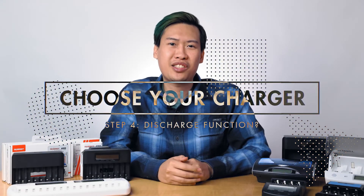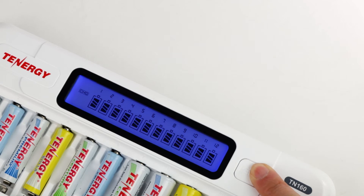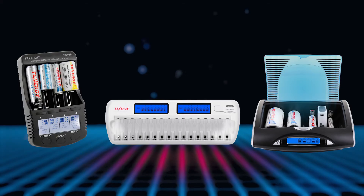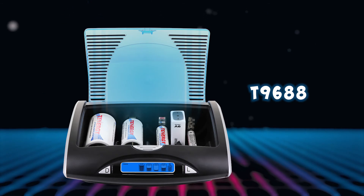Another thing to consider is whether your charger has a discharge function. As its name implies, it discharges your batteries down to zero percent. This is a good feature to have but not required in most cases. One example where you'd want it is with NiCad batteries, which are prone to memory effects — by fully discharging and recharging them, you can help alleviate the memory effect. Another example is batteries that have been sitting unused for a while; discharging and recharging them will recalibrate them to work at their original capacity. Chargers that have the discharge function include the TN438, the TN456, and the T9688.